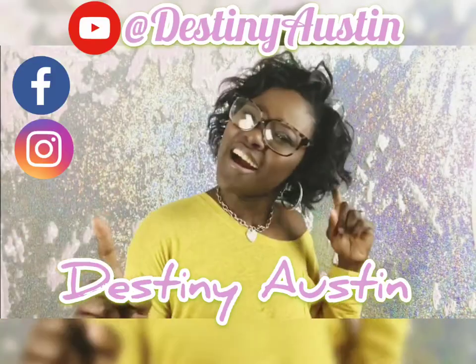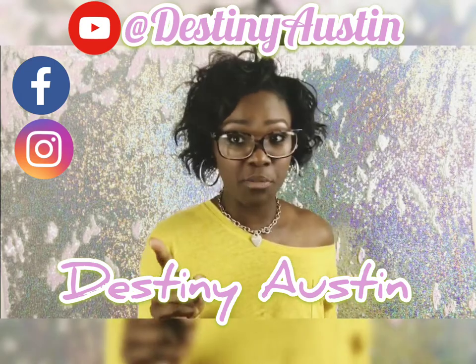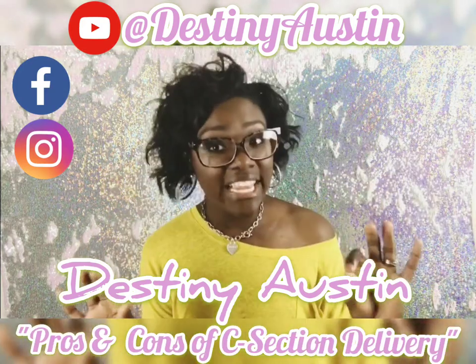It is your girl Destiny Austin and I am back with some more mommy tips and some more mommy talk. Today we're going to be discussing the pros and cons of a c-section delivery.